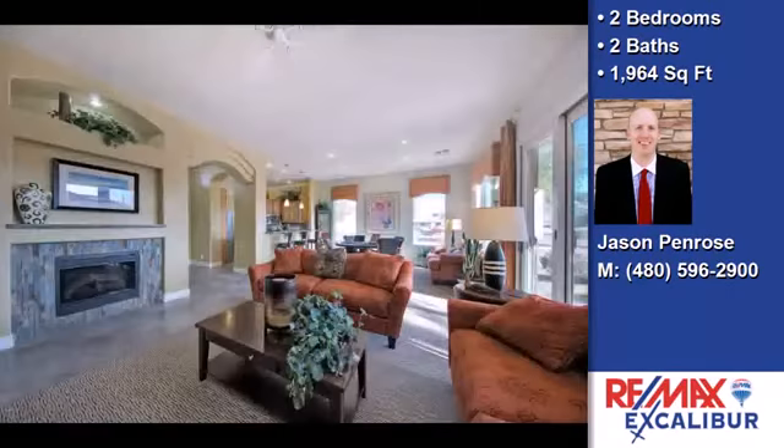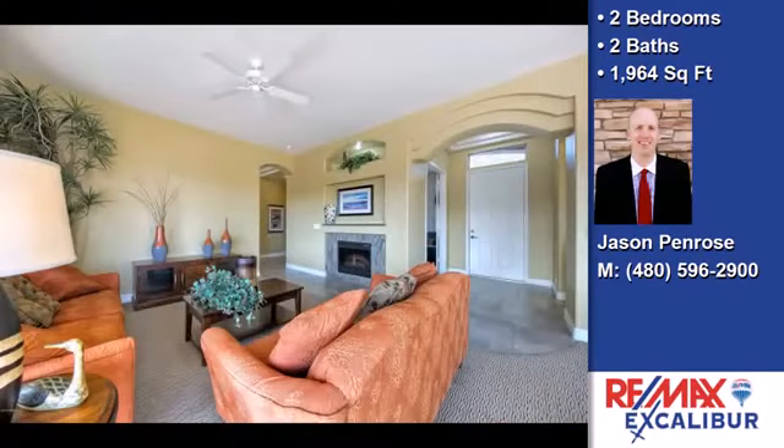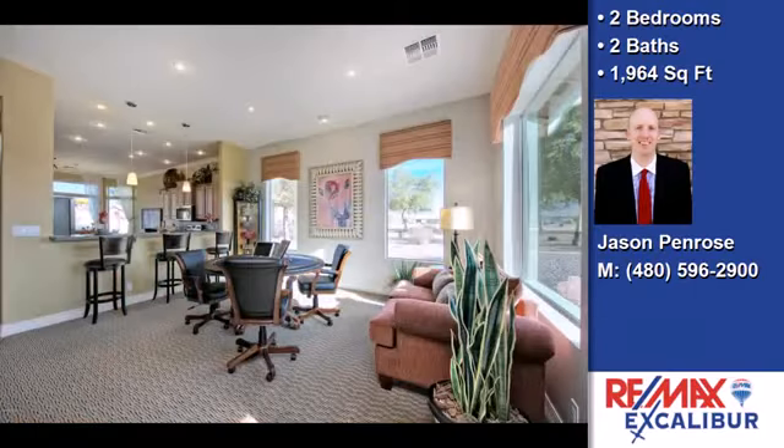The approximate square footage is 1,964 square feet. This property is represented by Jason Penrose, Remax Excalibur.